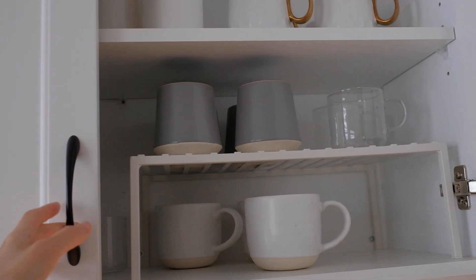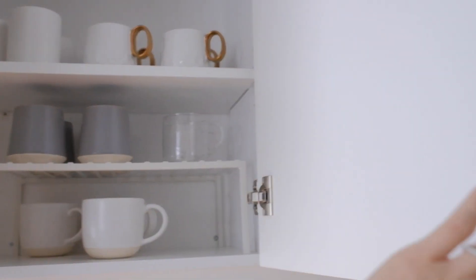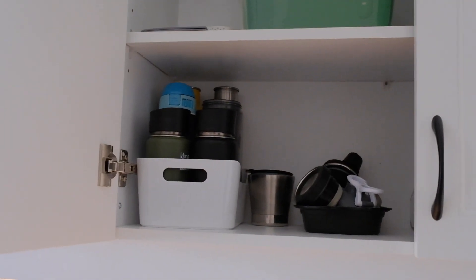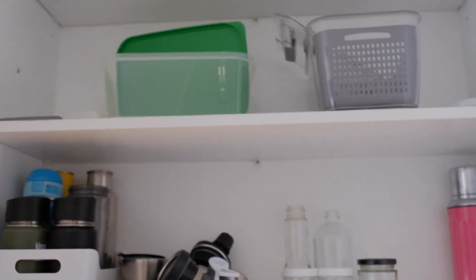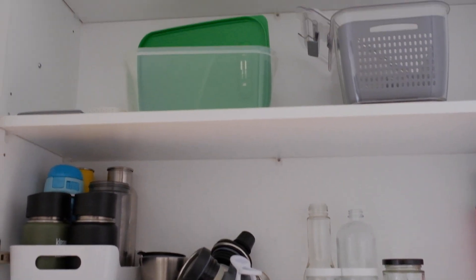I'm going to see if there's anything else in the kitchen that I need to declutter, and then we might head downstairs and continue. I recently went through all of my glassware and mugs - I think it's good, and I know that my dishes are also fine. I'm going to just check this cabinet here - this is where it's kind of a mess again. We store our water bottles, thermoses, and also extra jars and things like that, and some other Tupperware containers. So I'm going to go through this - I don't think there's anything to get rid of, but you never know.